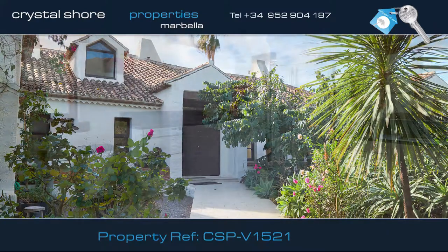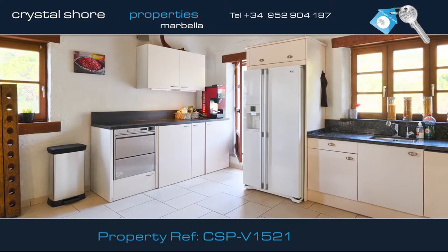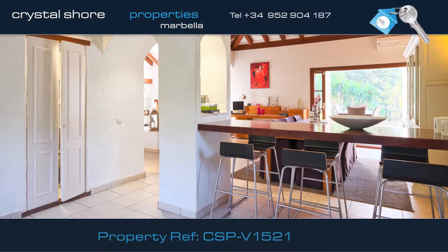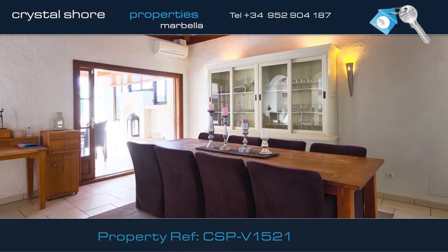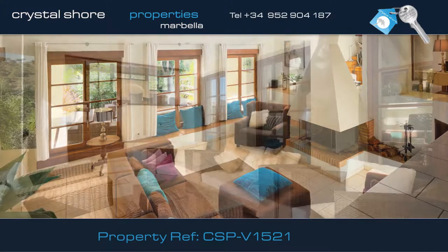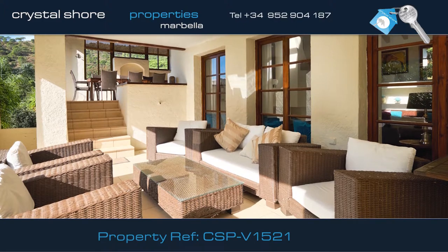You enter the villa to find this large and airy kitchen with all the modern appliances you'd expect. Just off the kitchen is this lovely breakfast room with access directly onto the open terrace and garden. There's this formal dining area with doors onto the covered terrace. The lounge is stunning with high ceilings and lots of natural light, leading out onto this covered terrace which runs the length of the property.